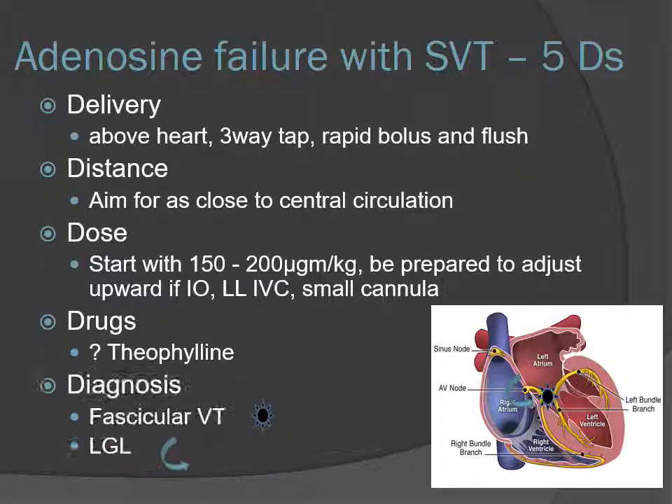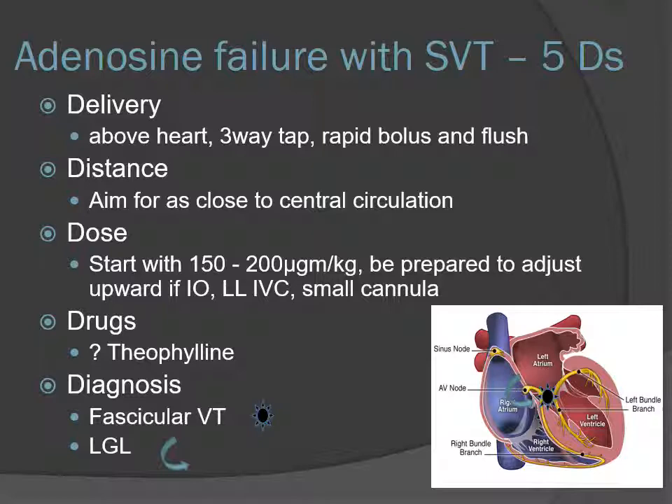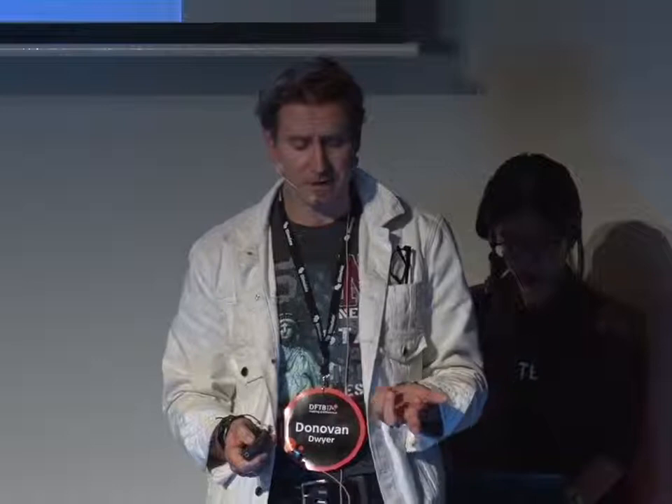Fourth: Drugs. Theophylline competes at the adenosine receptor, so if the child is on theophylline you'll need a higher dose. Fifth: Diagnosis — an alternative diagnosis. I gave a gentleman with apparent SVT a large dose of adenosine; he felt awful but nothing happened on the ECG. He had fascicular VT: a focus in the bundle of His creating a circuit that because it starts there, remains narrow. It's a narrow complex tachycardia that does not respond to adenosine. Another is Lown-Ganong-Levine syndrome — an atrial tachycardia that bypasses the AV node. If you're giving repeated doses from the cubital fossa and the infant isn't responding, consider an alternative diagnosis.